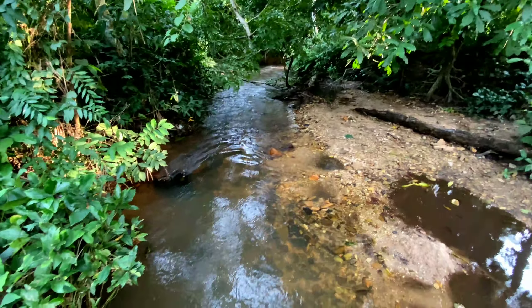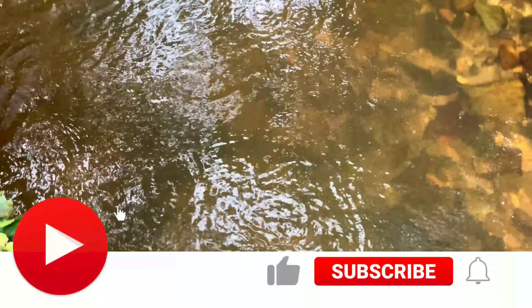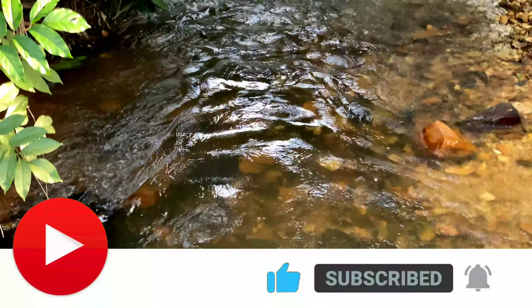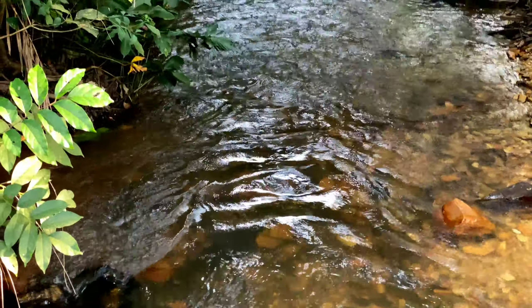You know I'm going to need your help for this. So if you don't want me to collapse along the line, like, subscribe and do all the cool things and I'll see you at the falls.